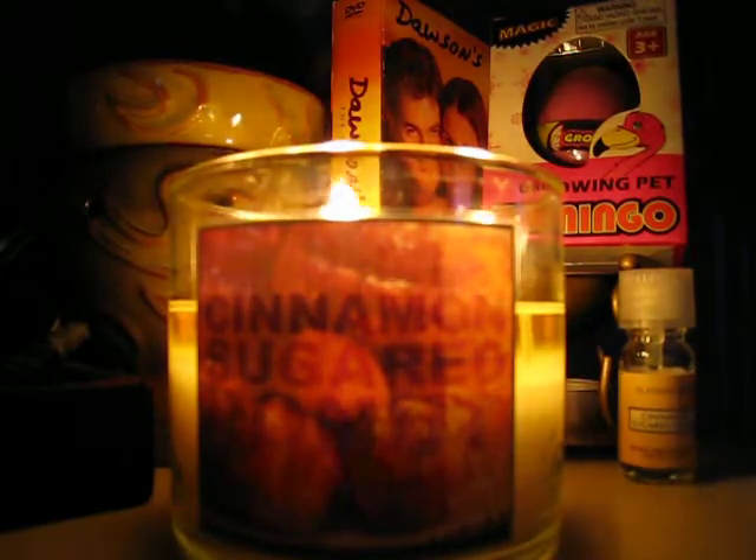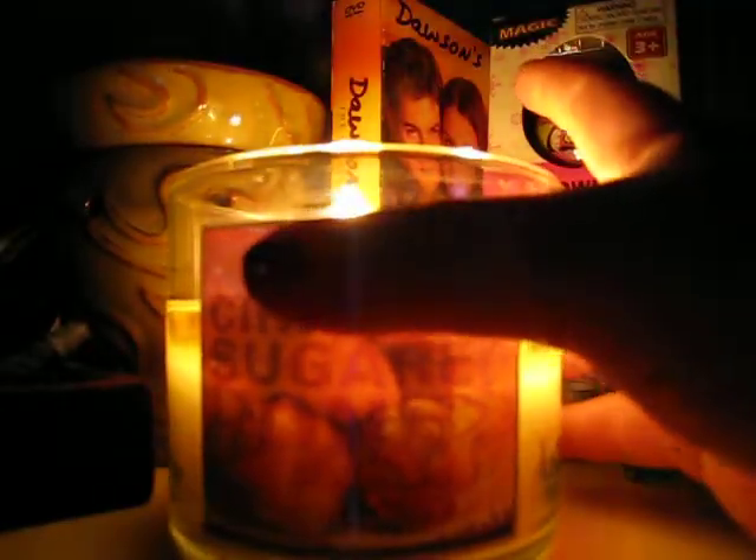As far as the burn quality, it's fine. I have no issues. When I first burned it, it took over an hour to form an even wax pool, which seemed kind of long, but once it got going, it was fine. And ever since I've burned it, it's been doing fine.